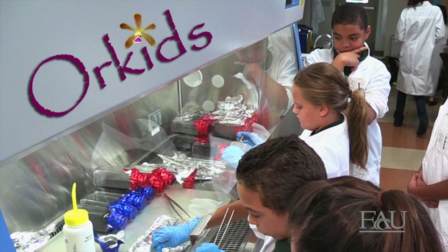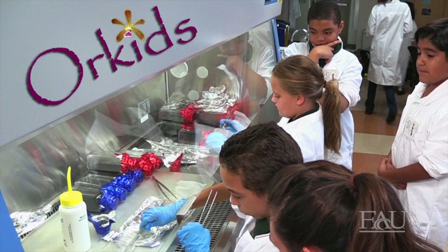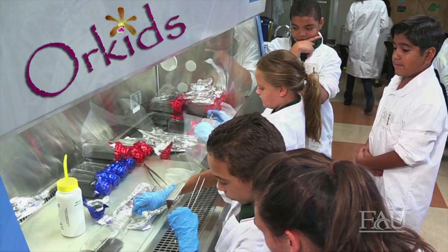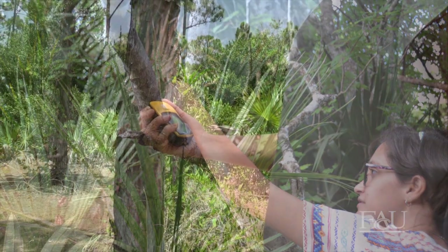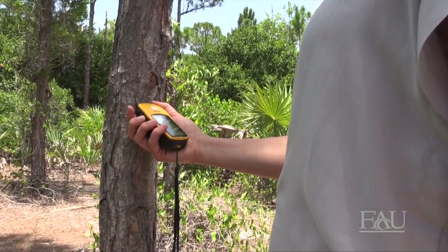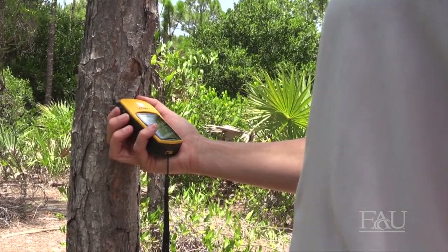Through the Pine Jog Orchids program, middle school students will have the unique opportunity to participate in the Million Orchid Project by propagating orchids in their classrooms and placing them in the trees on their school campuses. They will also learn the GPS and orienteering skills that Pine Jog scientists are using to track orchids, both in the wild and in urban spaces throughout Palm Beach County.